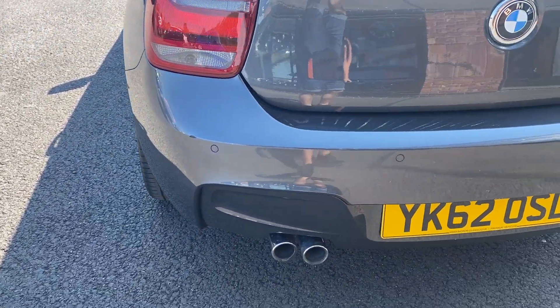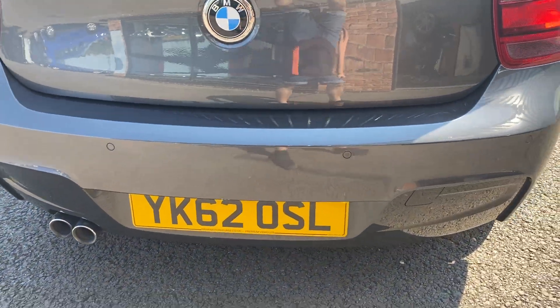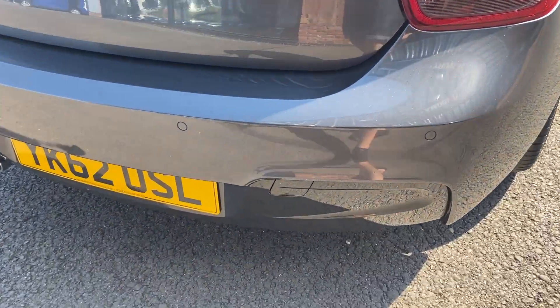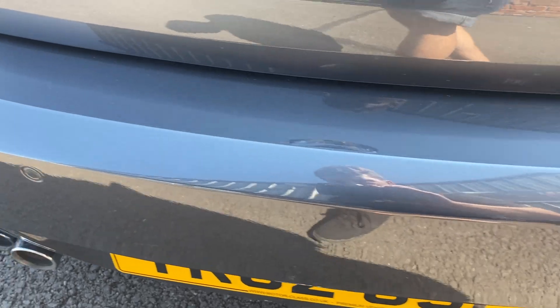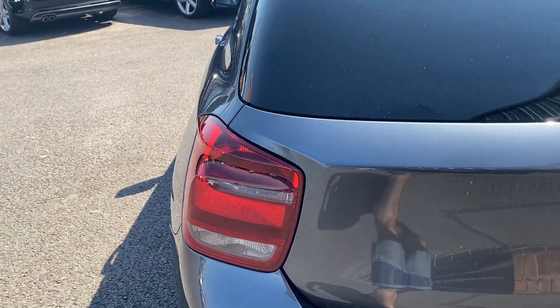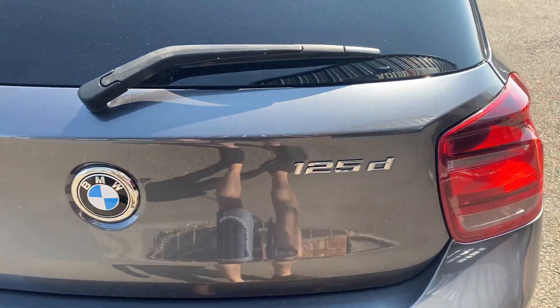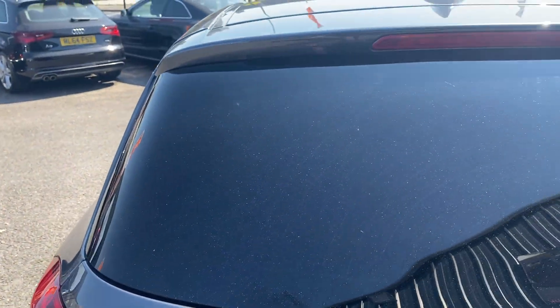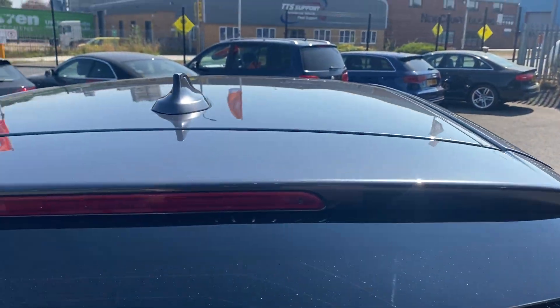Moving around the rear of the car now, checking out the condition of the rear bumper and lower plastics first. The rear bumper is in good condition, and the loading area is in great condition, with just one little mark that will be polished up and touched in prior to sale. The rear lights, tailgate, rear screen, and roof lining are all in good condition.